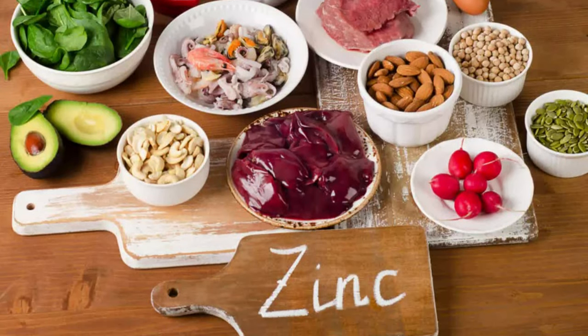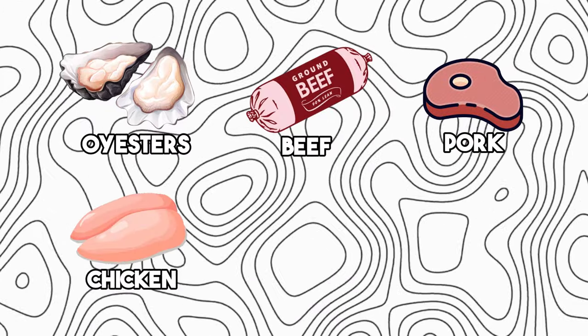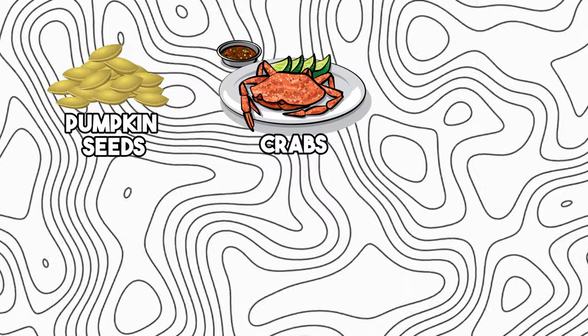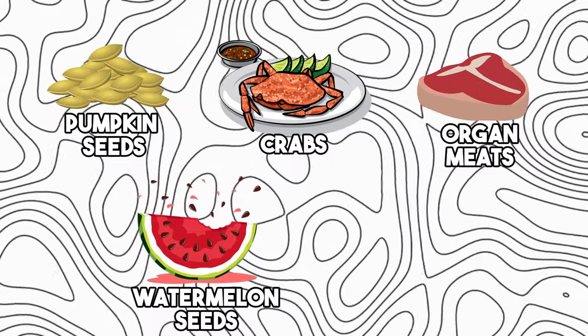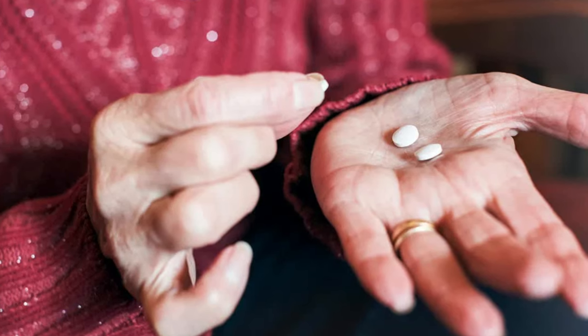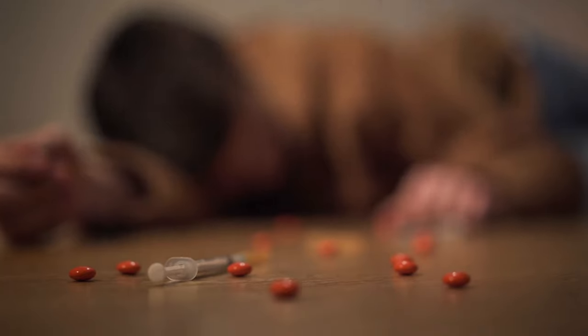You can take a healthy amount of zinc from foods like oysters, beef, pork, chicken, beans, nuts, pumpkin seeds, crabs, organ meats, watermelon seeds, and sugar-free dark chocolate. Alternatively, you can opt for a daily supplement containing 30 mg of zinc chelate. However, it's important not to take too much zinc, as excess amounts can be harmful.